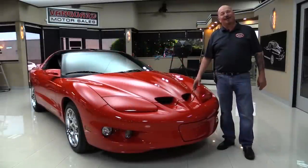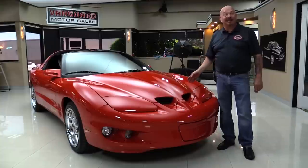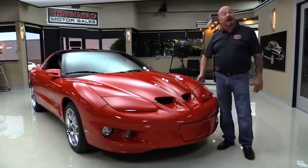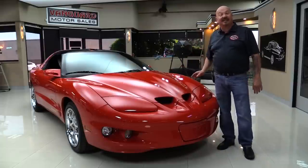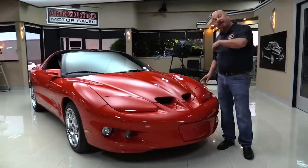Hey guys, welcome back to Vanguard Motor Sales. I'm Greg and this is a 2002 Firehawk. This baby has got the SLP package on it, just over 16,000 miles, and you're gonna love checking it out. I was just out driving it and had a blast. Now we're gonna put it up on the lift so you can see the bottom, pop the hood and see the power, look at the interior, take off the T-tops, and show you everything you need to see so you can make a great decision on your Firehawk investment.